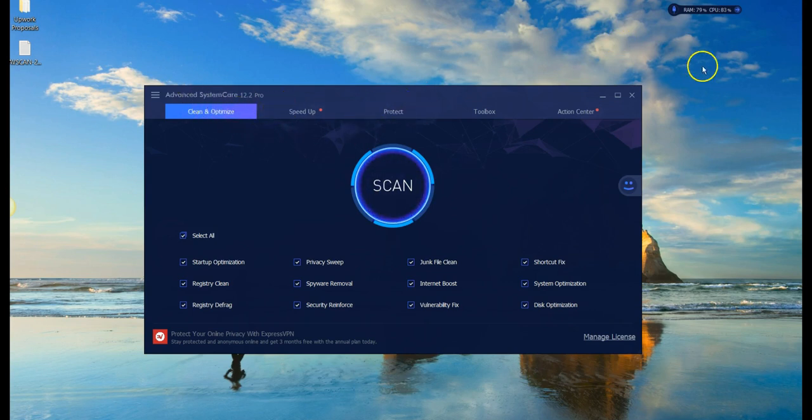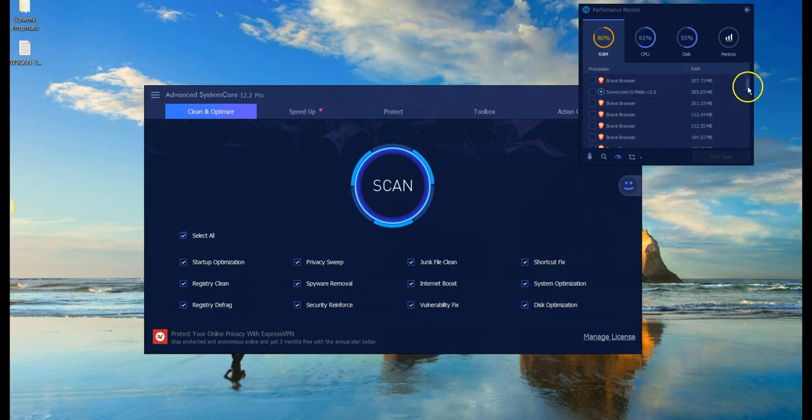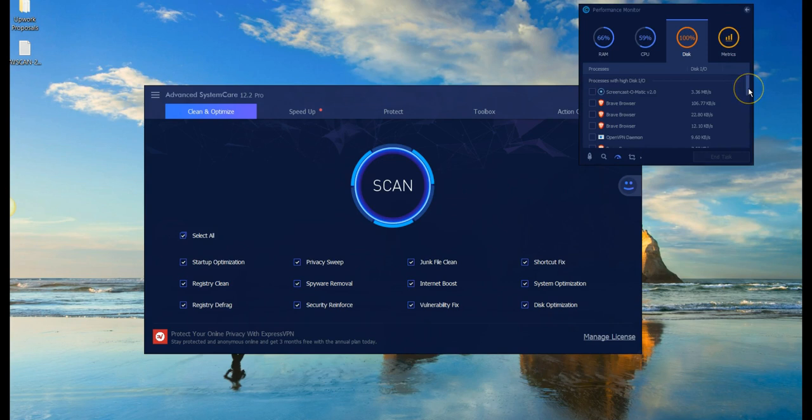When you install Advanced System Care, it comes with a little tool that allows you to clean your RAM. Typically, throughout the course of the day, things get full. You can go into the detail and see what's going on — for example, this is taking up 300 megabytes, 260 megabytes, 170 megabytes, so it's using a lot of RAM. I'm just going to click here and 819 megabytes were released. You can see it's now 422k, 9k.